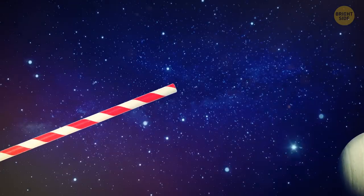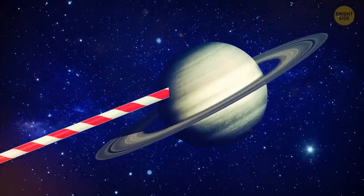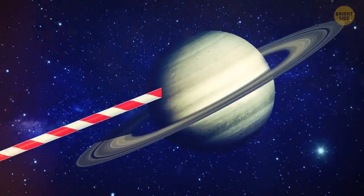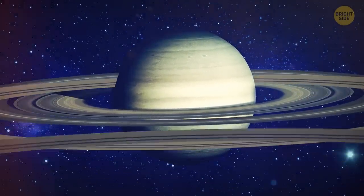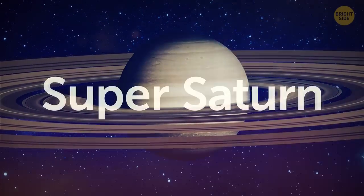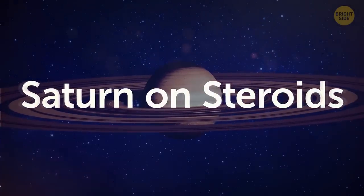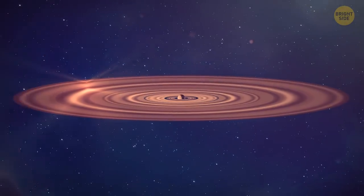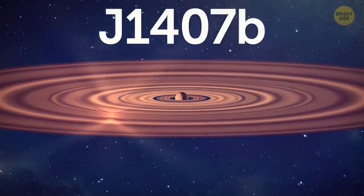You take a giant straw and begin to inflate Saturn. It's getting bigger and bigger and bigger. That's enough. Now let's add some giant rings. This is Super Saturn, also called Saturn on steroids. It's a real object that scientists discovered in 2012, a planet named J1407b.